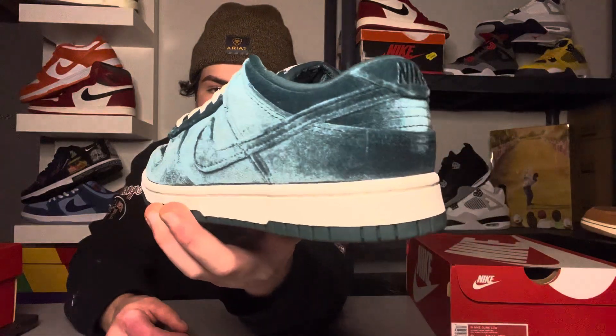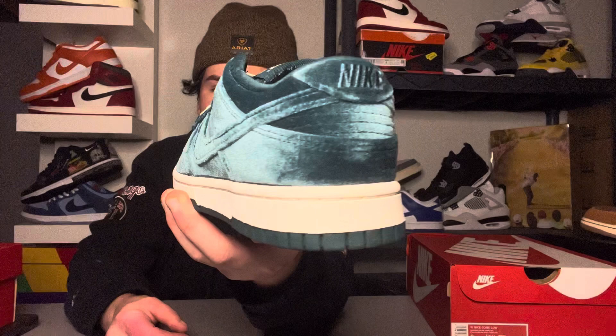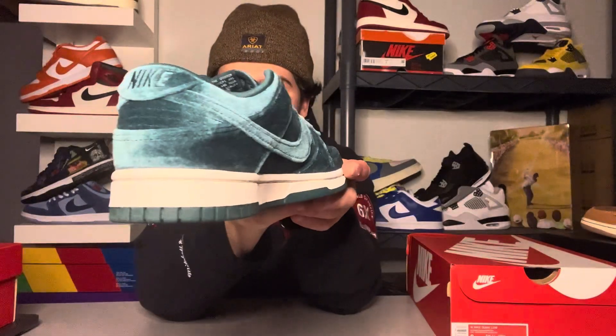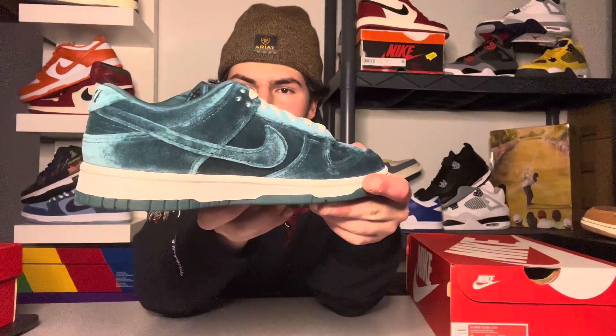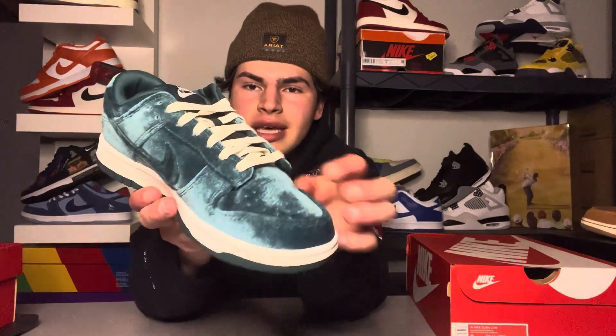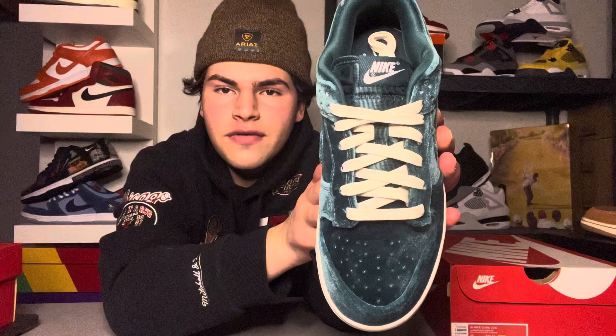Here's the shoe — let me know in the comments: is this a cop or a drop? With the velvet, it fades from light to dark depending on how you look at it and the perspective. Velvet covers pretty much the entire upper, and you've got these nice cream, off-white tan laces giving it a vintage vibe.